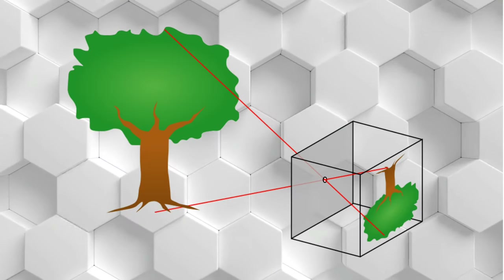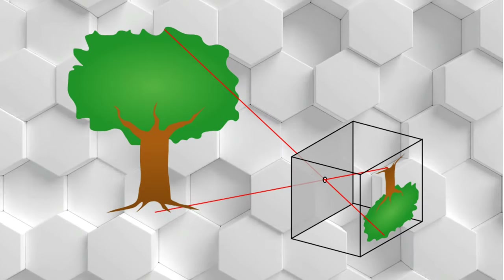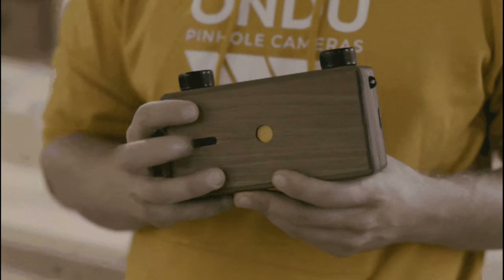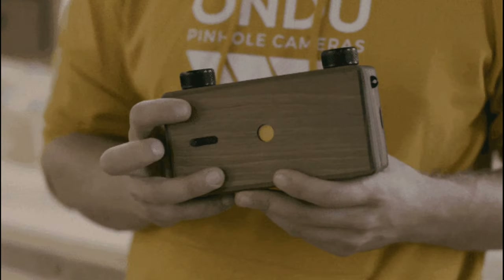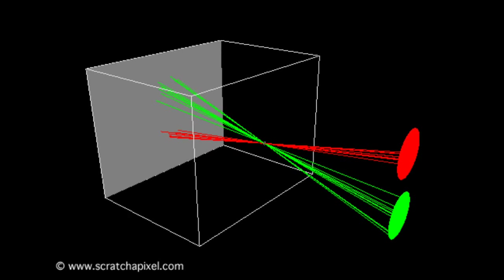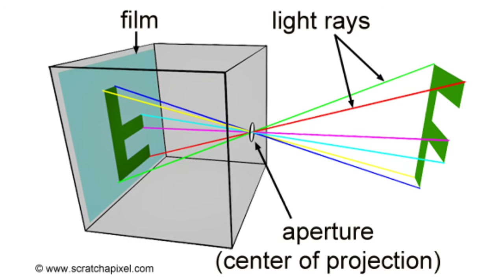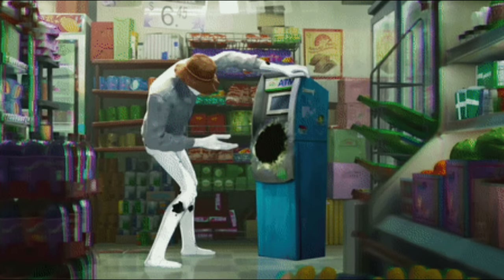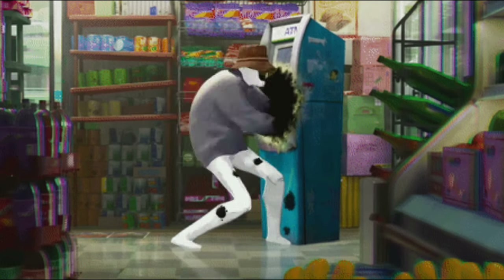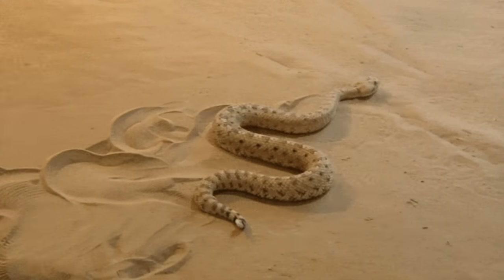Pinhole cameras are the simplest types of cameras, and they just use a tiny hole instead of a lens. Visible light, or in this case infrared radiation, coming in from any point of the surroundings only passes through the tiny hole, and the result is an upside-down image of the world on the other side of the camera. The smaller that hole, the better the resolution of the image will be, but it'll be less bright as less light is going through.